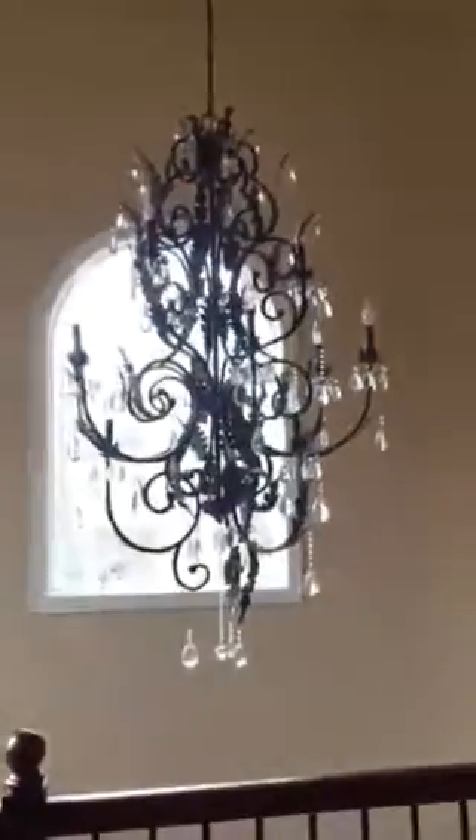We will go ahead and head upstairs. There are hardwoods up here in the hall, a very large linen closet, and a big view of the chandelier and some pictures.